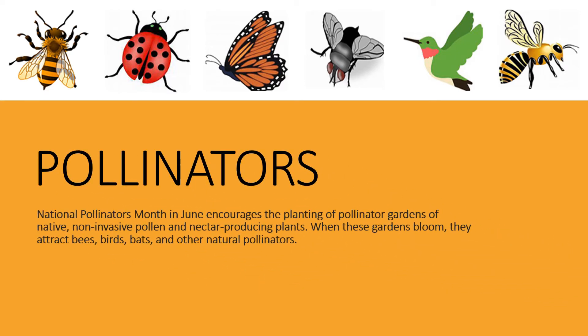Pollinators. National Pollinators Month in June encourages the planting of pollinator gardens of native, non-invasive pollen and nectar producing plants. When these gardens bloom, they attract bees, birds, bats, and other natural pollinators.